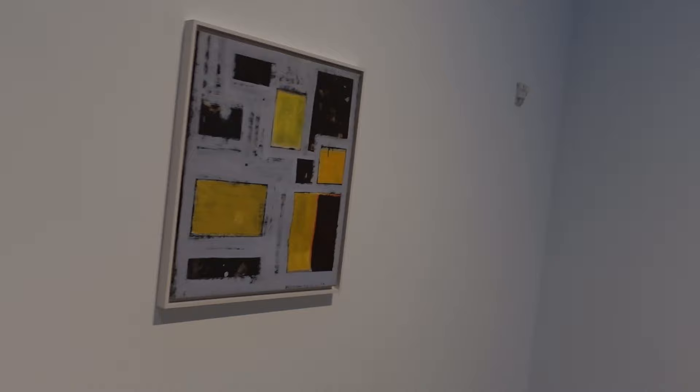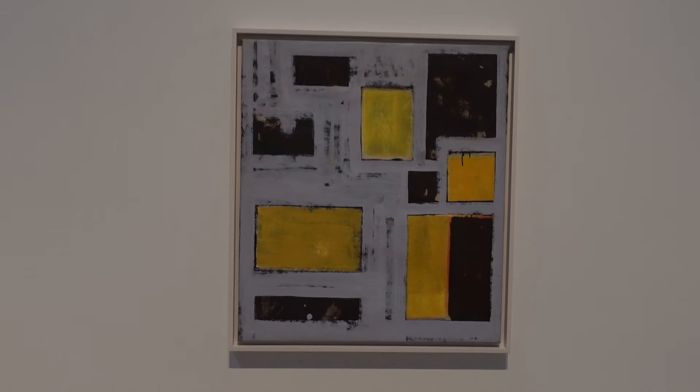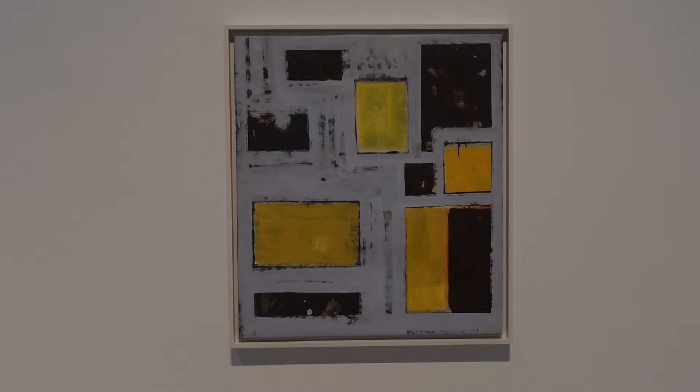This is titled Untitled, 1950 to 53. And I guess at this point, Jackson is still alive. They're out in the Hamptons, and I think in a certain way that Lee went in a totally different direction intentionally, to distinguish herself from Jackson and his gestural poured overall compositions.